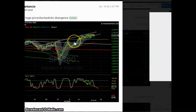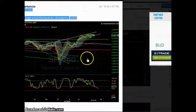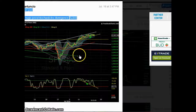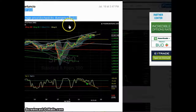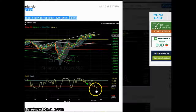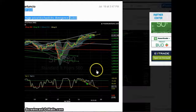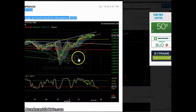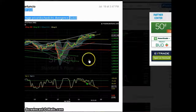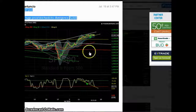This was an interesting tweet from July 19 — I noted a huge divergence on the one-hour chart between stochastic and price. Toward the end of that day and the next two days, because of this divergence, we had an upside day. So it was useful.